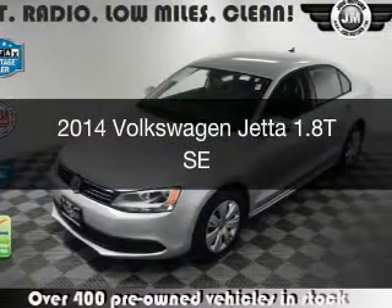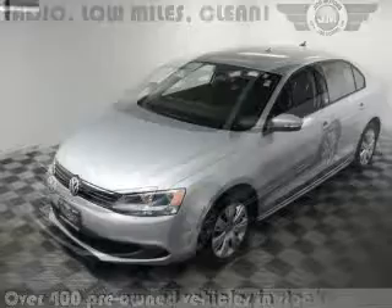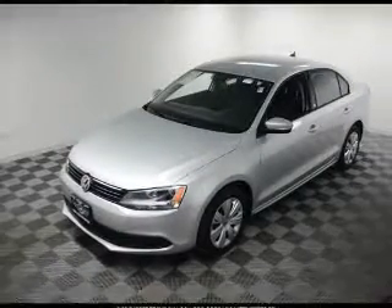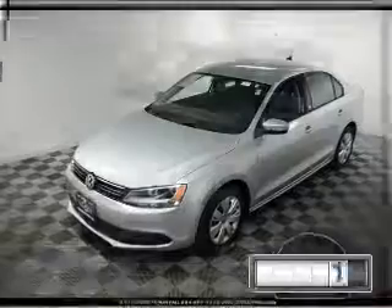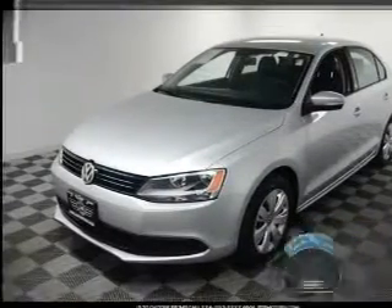This is a used 2014 Volkswagen Jetta. It's powered by front-wheel drive, a 1.8-liter, four-cylinder engine, and a six-speed automatic transmission. With fewer than 20,000 miles, this vehicle has a long road ahead.